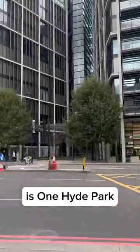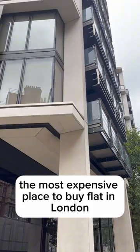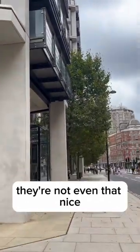Across the road from Harvey Nicks is One Hyde Park, the most expensive place to buy a flat in London. 60 million for one of these, and they're not even that nice.